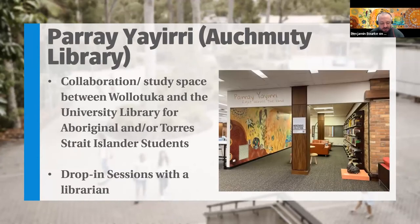Last year we launched Parayayiri, which is a collaborative space between Wollotuka and the University Library for Aboriginal and/or Torres Strait Islander students. This is a safe cultural space, and we hold drop-in sessions for those students on Mondays and Fridays. We're yet to confirm the times, but definitely keep an eye out for those drop-in sessions.